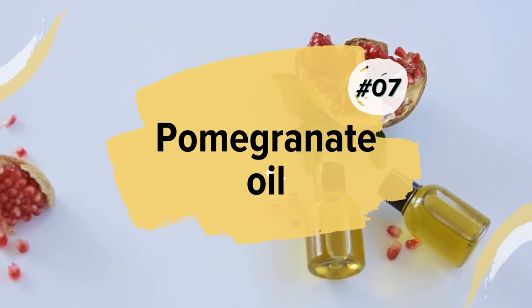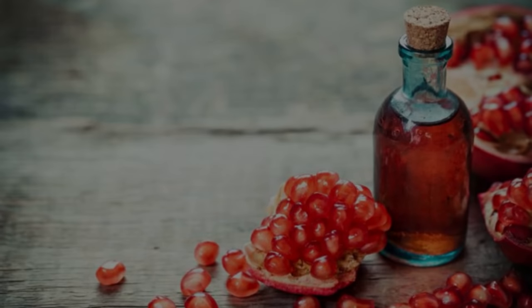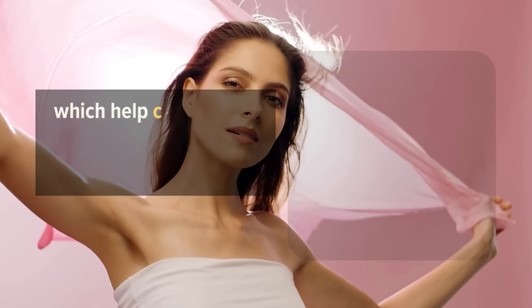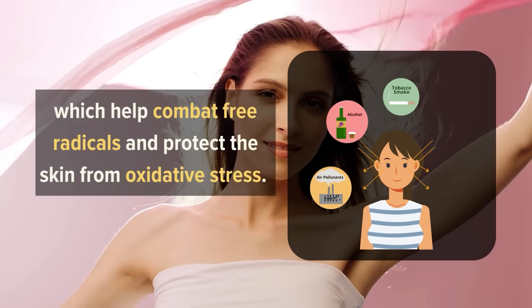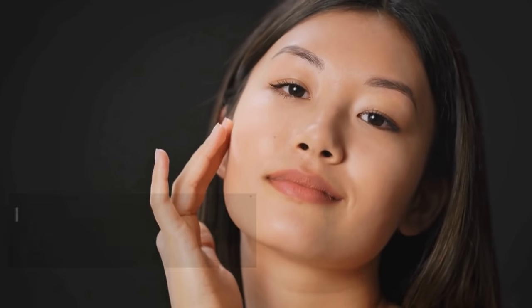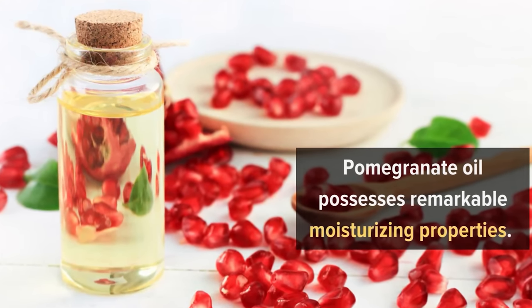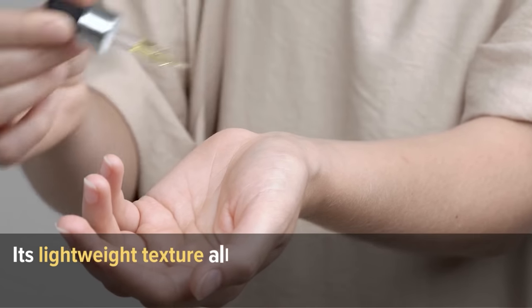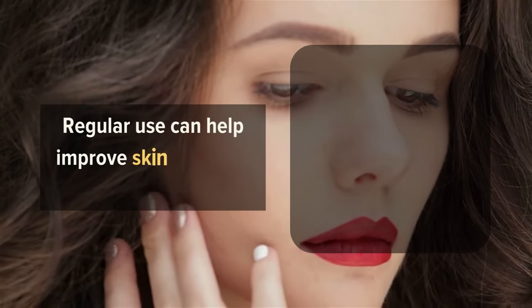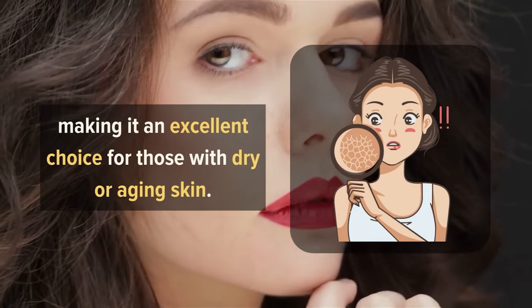7. Pomegranate Oil. One of the key advantages of pomegranate oil is its ability to promote youthful-looking skin. It contains a high concentration of antioxidants such as vitamin C and ellagic acid, which help combat free radicals and protect the skin from oxidative stress. This can reduce the appearance of wrinkles, fine lines, and age spots, leaving your skin smoother and more radiant. Additionally, pomegranate oil possesses remarkable moisturizing properties. Its lightweight texture allows for deep penetration into the skin, providing hydration without clogging pores. Regular use can help improve skin elasticity and firmness, making it an excellent choice for those with dry or aging skin.